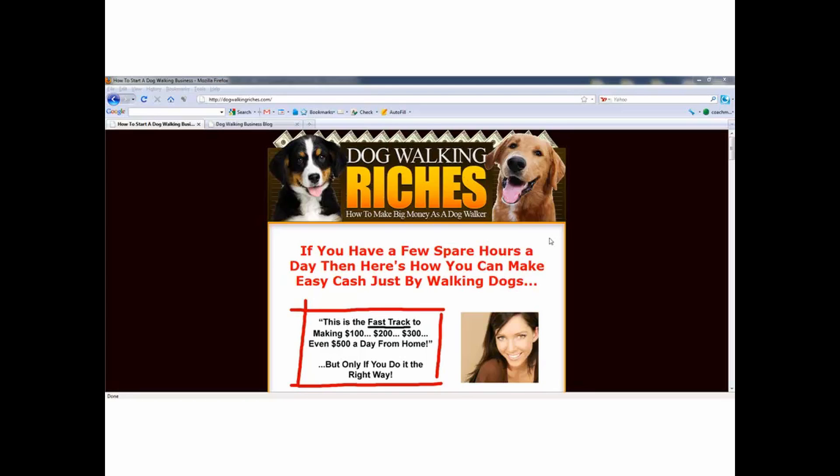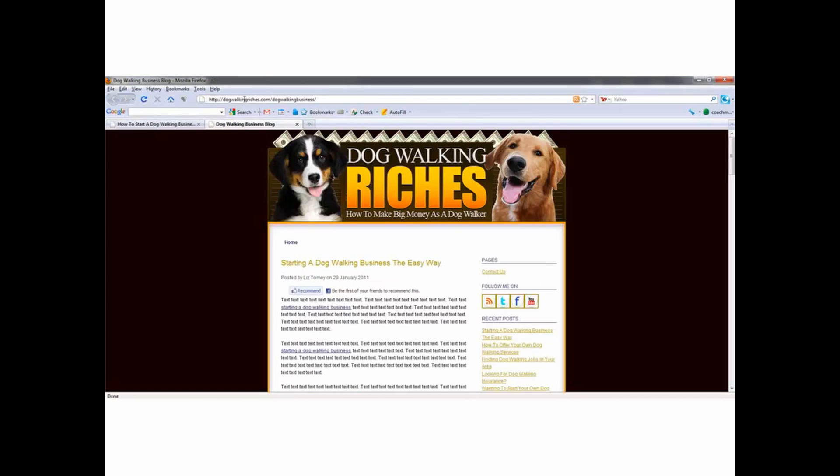We'll start with dogwalkingriches.com. The first thing we've got to do is what I call fatten this site up some. What I did is I installed a blog at dogwalkingriches.com/dogwalkingbusiness, which is my main keyword. That's what you want to name your blog.